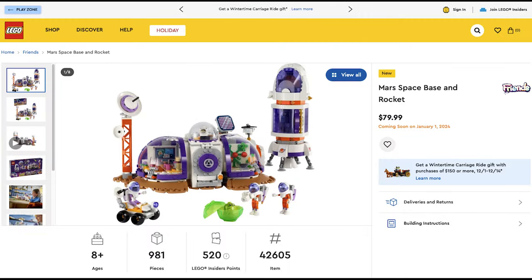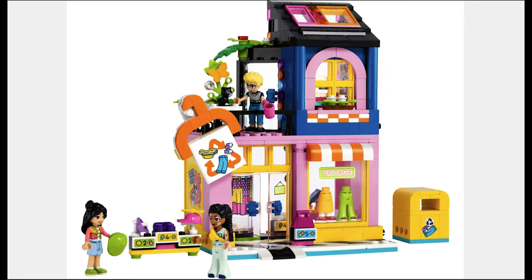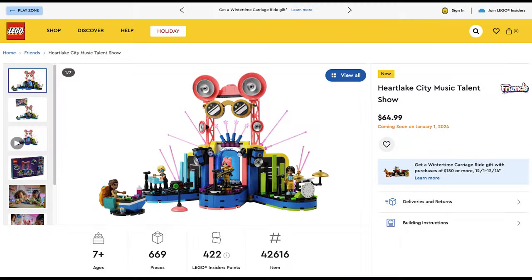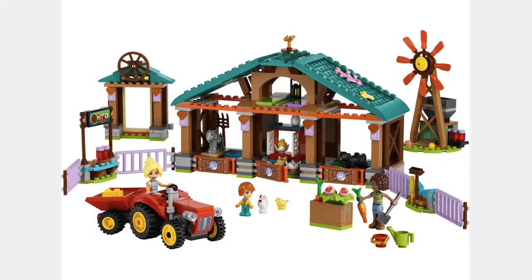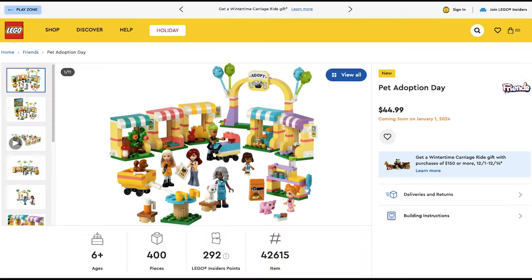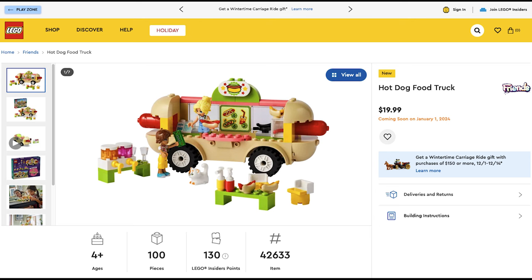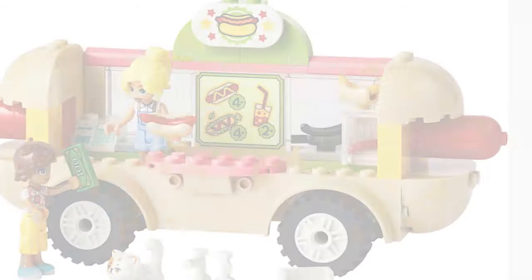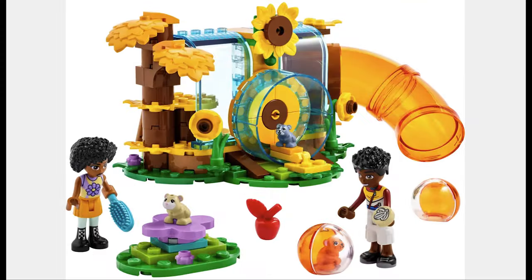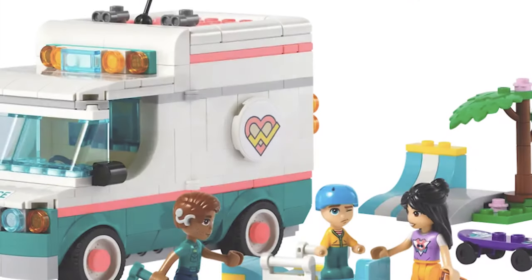The next set is the Mars Space Base and Rocket for $80. It looks cool and like the old space sets. The next set is the Vintage Fashion Store for $45. Probably should have been at most $40, and the mini-dolls are cool. The next set is the Heartlake City Music Talent Show for $65. Looks like a cool set with a lot of cool pieces and different colors. The next set is the Farm Animal Sanctuary for $55. This is actually a pretty cool playset and comes with a lot of animals. The next set is Pet Adoption Day for $45. I think it should have been $35, but it does come with a lot of mini-dolls. Next set is the Hot Dog Food Truck for $20. I actually like the hot dog shaped truck and I think it's funny they included a burnt hot dog. Next is the Hamster Playground for $20. This set is pretty cool and I like the hamsters. Next is the Heartlake City Hospital Ambulance for $35. This set is pretty good and I like that the hospital symbols are the same.